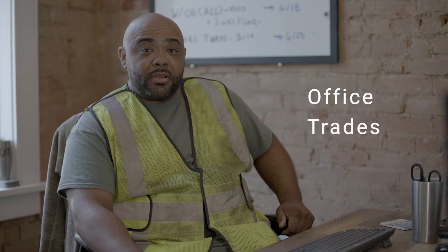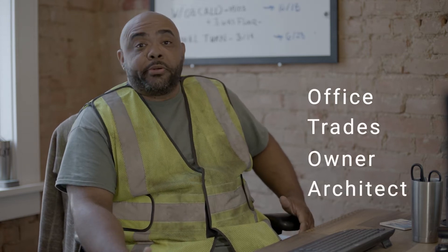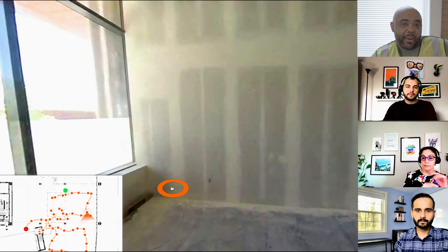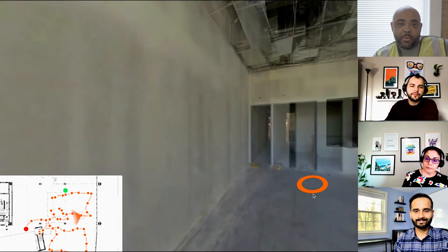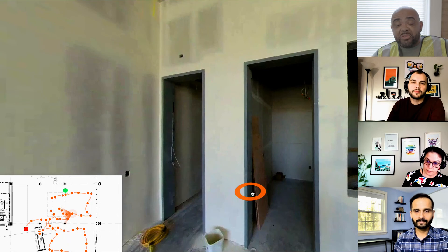With Structionsite, I get to share what's happening in the field with everyone — from my team in the office, to the trade partners, to the owner in New York, the architect in L.A., or anyone else. That way, we're all on the same page about what got done, when, and where. With Structionsite, we all just saved five grand from traveling to the job site from this meeting alone — saving on flights, hotels, time, you name it.